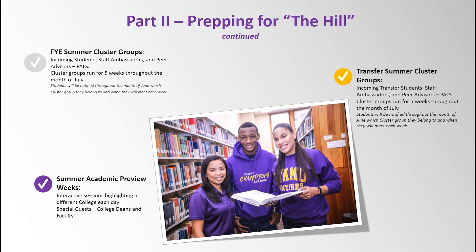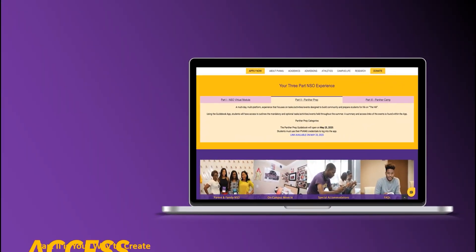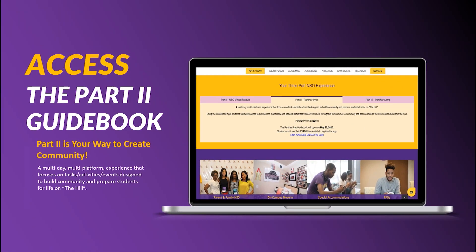For five weeks, starting in the month of July, students will be introduced to information and college-level concepts designed to help them get ready for thinking like a true college student. There will be a live summer academic preview week where students will meet and interact with the deans of their college and faculty members — a different college will be highlighted each day of the week. These activities and 50-plus other tasks, activities, and events will be great preparation for students to be ready in the fall. Log on to the NSO website, click the Part 2 tab, and directly access the Part 2 portal.